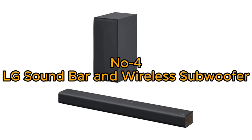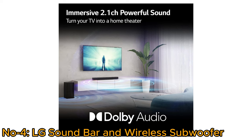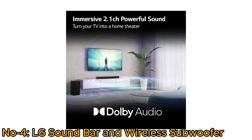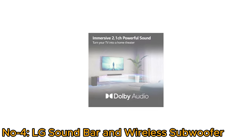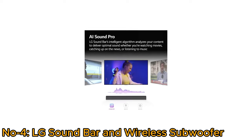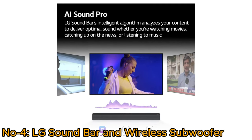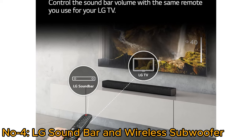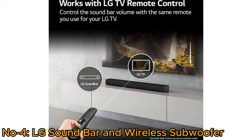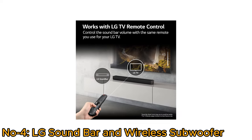Number 4, LG Soundbar and Wireless Subwoofer. The LG Soundbar and Wireless Subwoofer S40Q deliver a powerful 2.1-channel audio experience with 300 watts output, creating a captivating home theater ambience. LG's AI SoundPro, driven by deep learning algorithms, intuitively adjusts sound levels based on content type for an immersive experience. Designed to seamlessly integrate with LG TVs, it optimizes sound quality through TV Sound Mode Share, utilizing the TV's processing power.